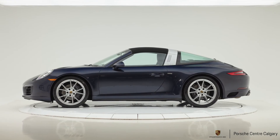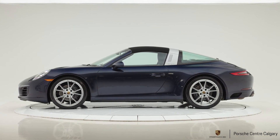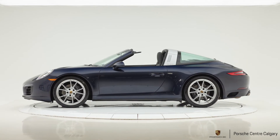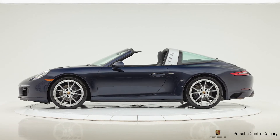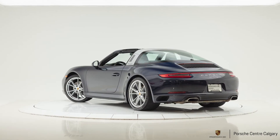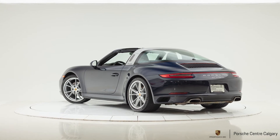Let's move on to the inside of the car. This one has the black standard interior, which is our most popular interior by far. The seats are the 14-way seats, which gains you the thigh extension, lumbar support, and seat memory — the base seat wouldn't have any of those things. They also have the Porsche Crest embossed in the headrest, which I really like. Subtle touch, but worthwhile.